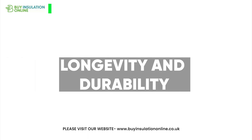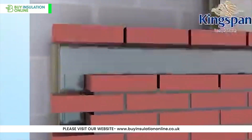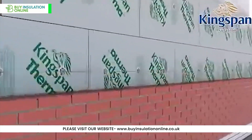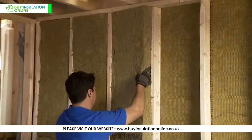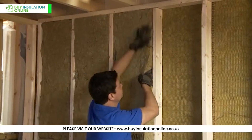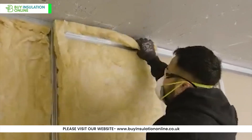Longevity and durability: All three materials can last the lifetime of a building if properly installed and protected. PIR maintains its thermal properties well over time. Rock wool and glass wool's fire and sound insulation properties remain consistent throughout their lifespan, but glass wool may be more susceptible to moisture issues over time.